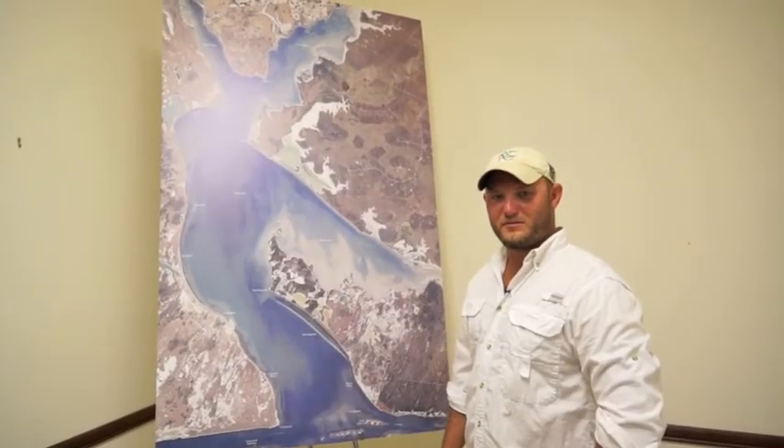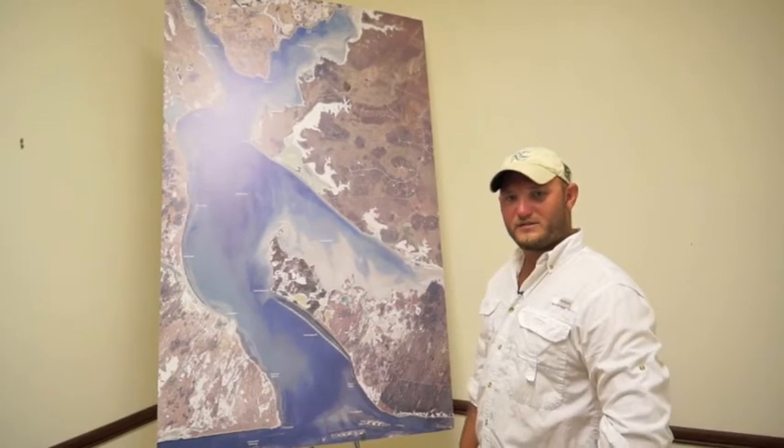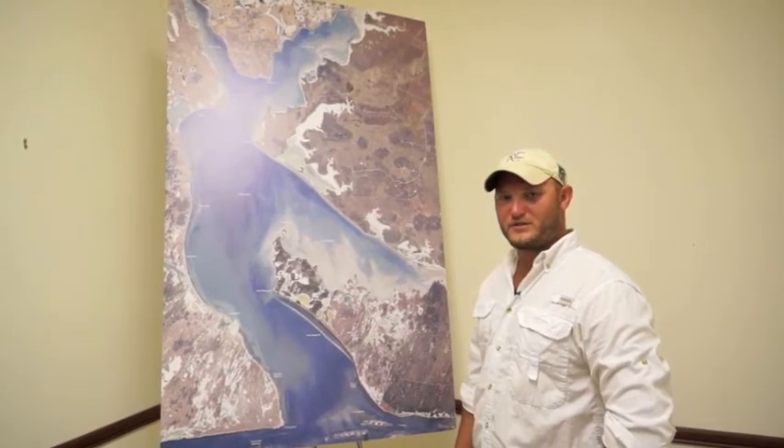We've got tournament season coming up and my first tournament will be April 13th, so I'll be on the water a lot pre-fishing for the tournament.